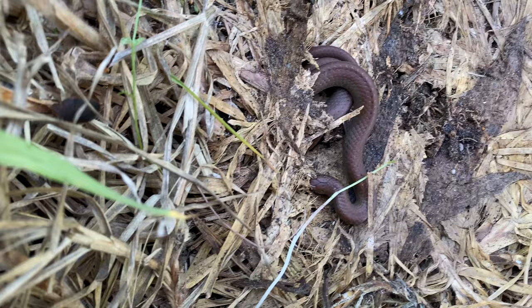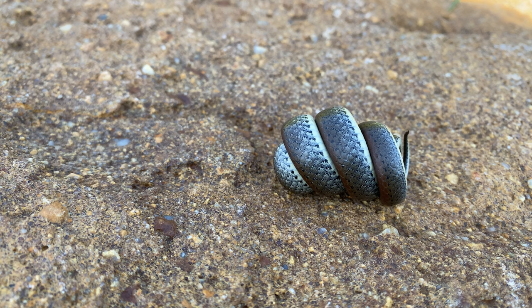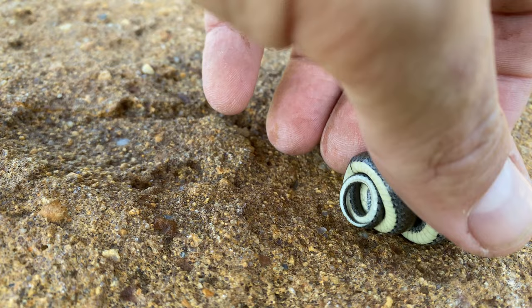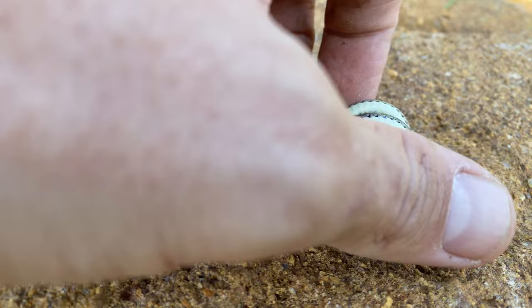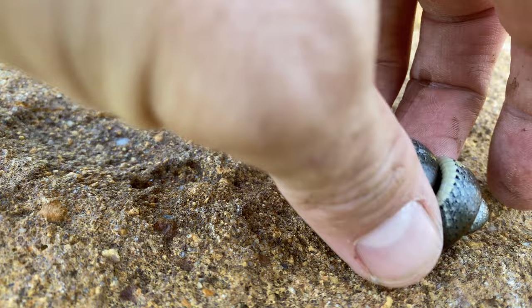We have another species for the day - this is the common slug eater, a regular visitor to the channel. These guys are super common. Now this is really interesting - slug eaters have a really unique defensive mechanism which is seen in a couple of other species in southern Africa. When they feel unsafe they turn into these tight spirals - you can see he's actually got his head way in the middle of the coils here, so any predators that want to come along and eat him find it almost impossible, because he's so tightly coiled up. He'll also start musking, which smells absolutely dreadful - it's such a unique adaptation that allows these animals to evade predation.